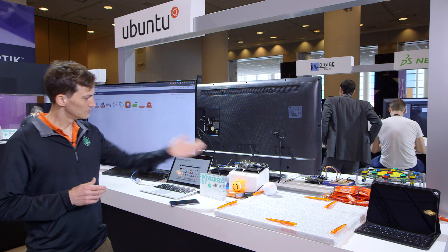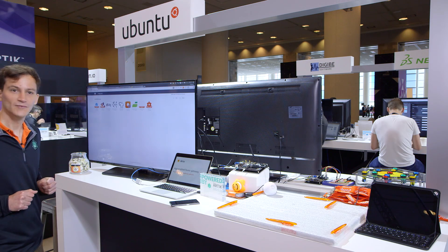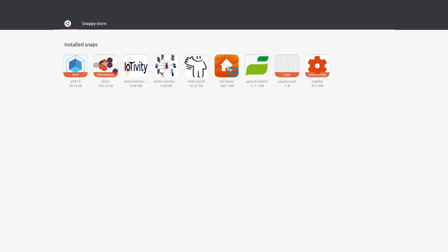First of all, I'm going to show you our home router here, the Artic 10, and the App Store. What you can see here is already the apps I have installed on my particular home gateway.